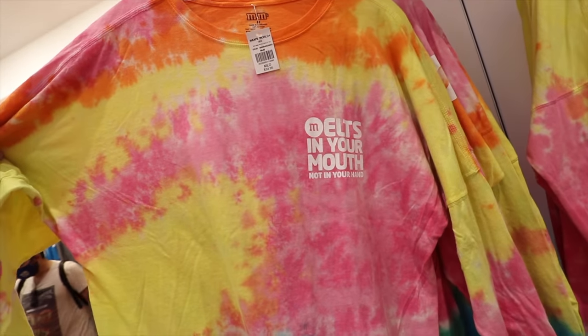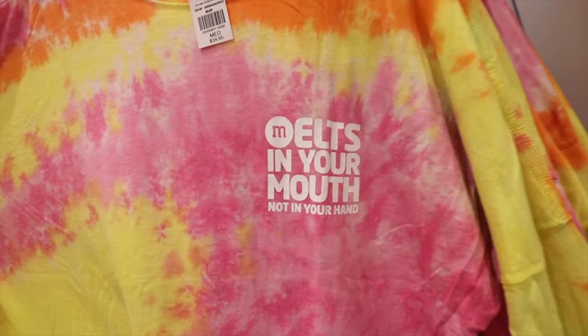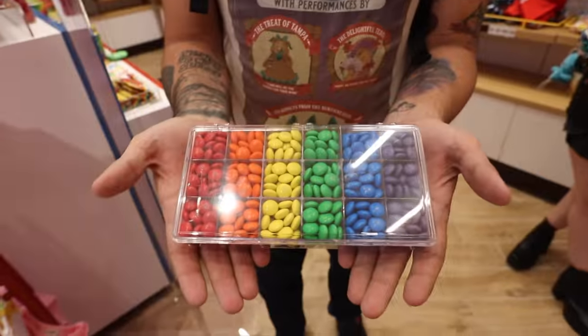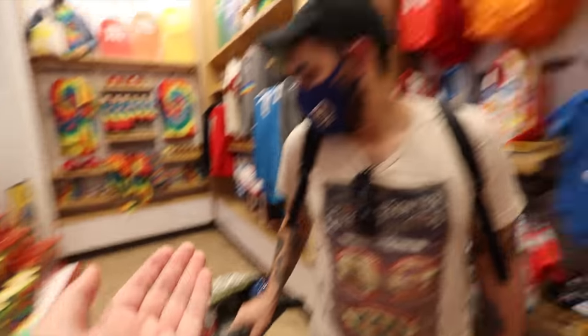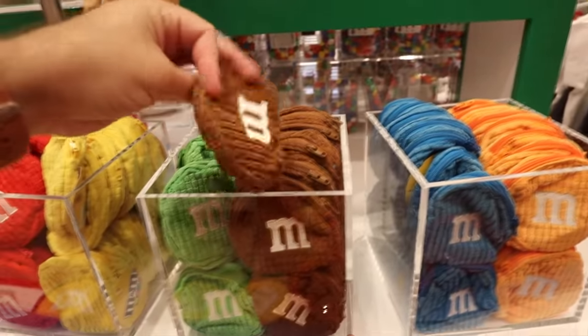'Melts in your mouth, not in your hand' — I know Michael Scott would say something after reading that. There's a sorting container for the OCD in you — there's gotta be people out there who have to separate their M&M's before they eat them. If you have a kid, you can get a different color for each day of the week. This is a frumpy looking coin purse.